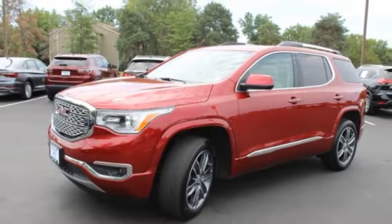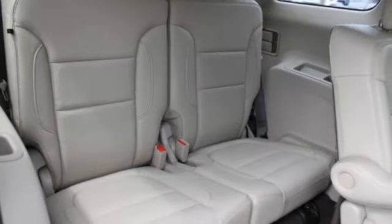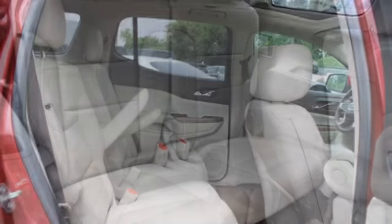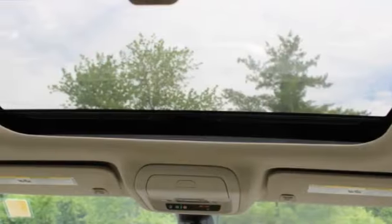Here are some of this vehicle's great options: tire pressure monitor, blind spot monitor, tow hitch, heated mirrors, aluminum wheels, remote engine start, power lift gate, daytime running lights, HID headlights, privacy glass.